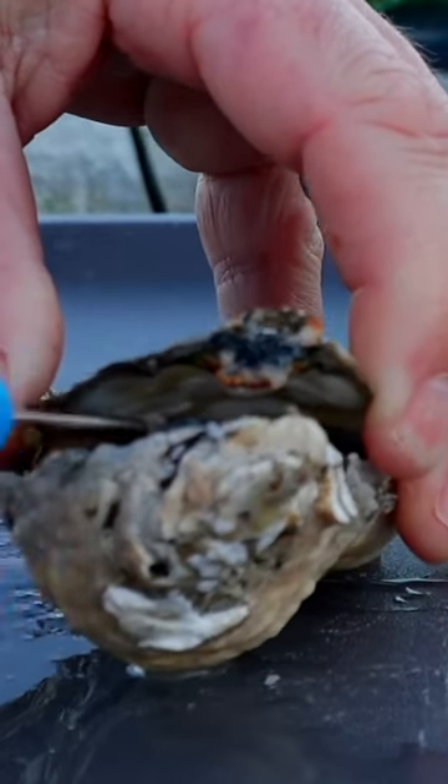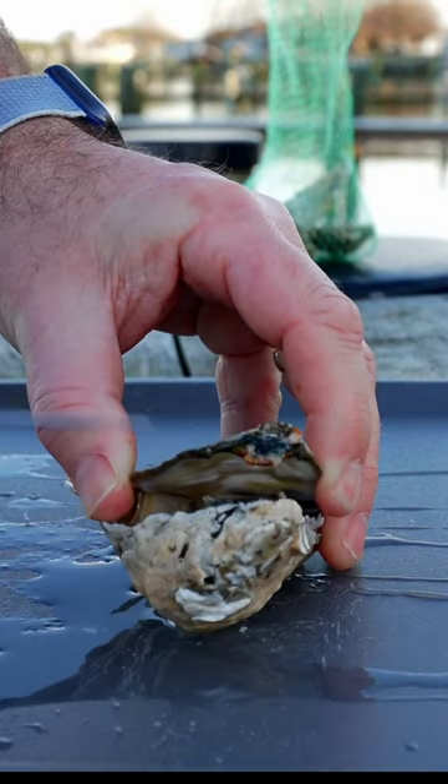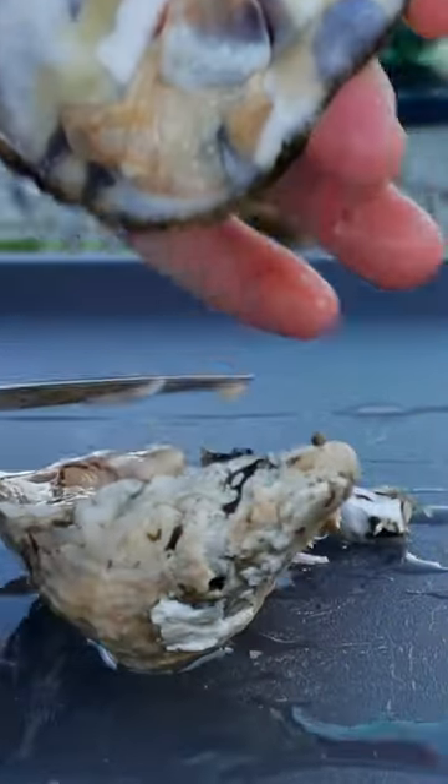A lot of people also mentioned that you can ask for a fresh batch of oysters, because Friday is when they normally get their oyster shipment. I can confirm that if you go in and say you want the freshest oysters they have, they'll go back and get them for you.